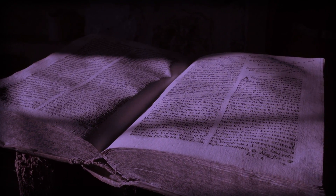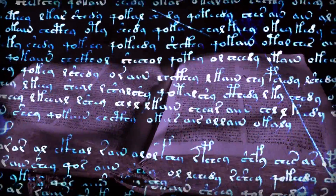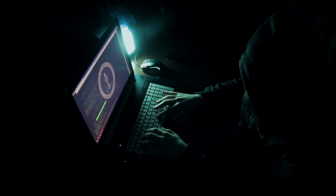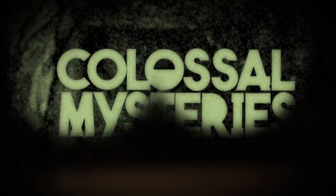No book is more shrouded in secrets than the Voynich Manuscript. It's written in an unknown language, full of diagrams, drawings, and pictures of plants no one has ever seen. It's confused cryptologists, scientists, and scholars for centuries. What secrets are hidden inside the Voynich Manuscript? Let's find out in today's episode of Colossal Mysteries.